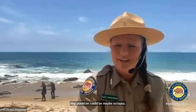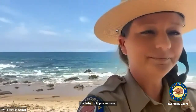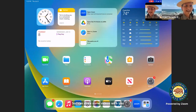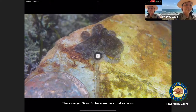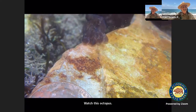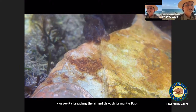Now we're going to show some fun video clips. We have a video of that baby octopus moving. Watch this octopus — oh my goodness, those little tiny suckers. You can see it breathing the water through its mantle. Too small to see the siphon on that one.